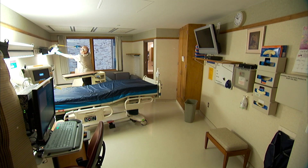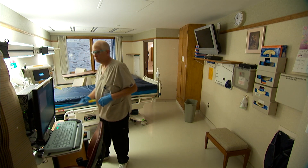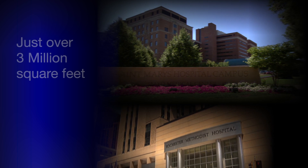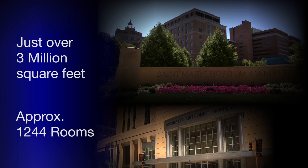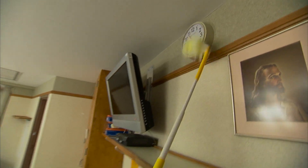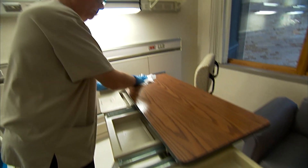It's a never-ending process in hospitals. Just disinfecting the patient rooms at Mayo's facilities in Rochester, Minnesota is a major operation — just over 3 million square feet in the two hospital campuses, about 1,244 rooms. In spite of the best efforts, however, cases of hospital-acquired infections still cause troubling consequences.